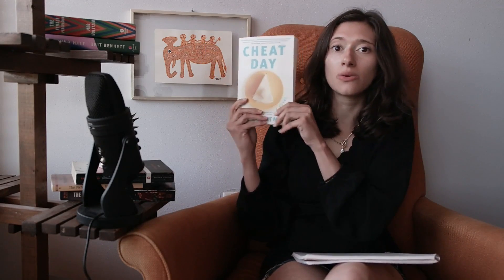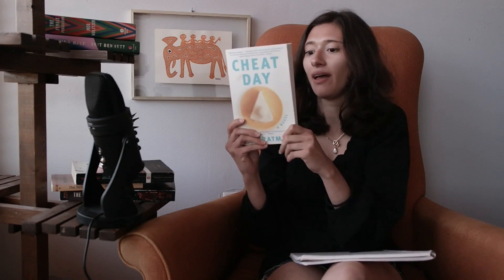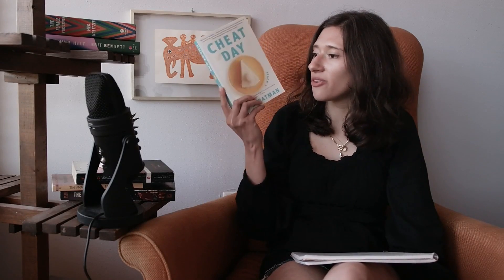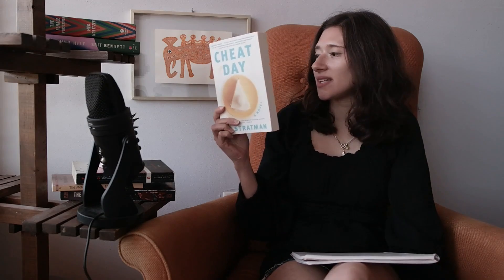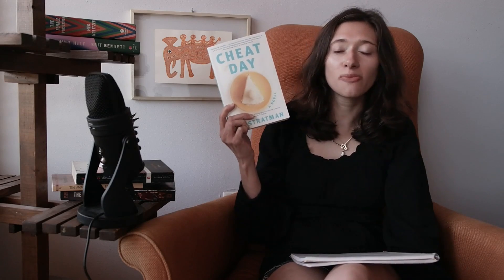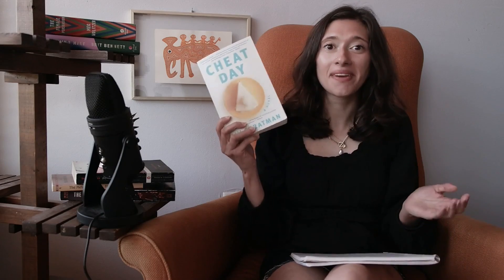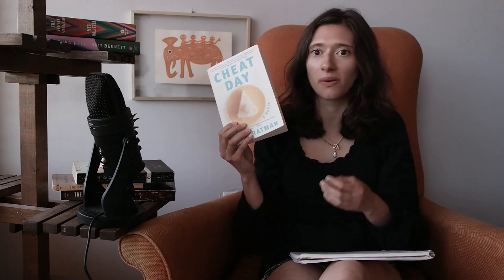I went in and found this book called Cheat Day. It was actually written by Liv Stratman, who works at the bookstore. It's about a woman who lives in Brooklyn, so it felt like a very local pick and I was really excited to find it. It's about the satirization of the wellness movement and health fads — this young woman grappling with her own self-identity and stagnation within her life, her career, and her relationship.